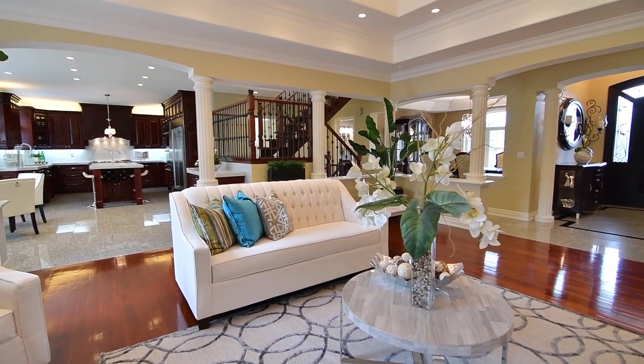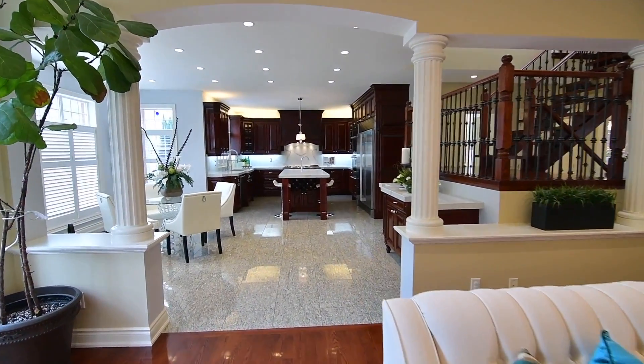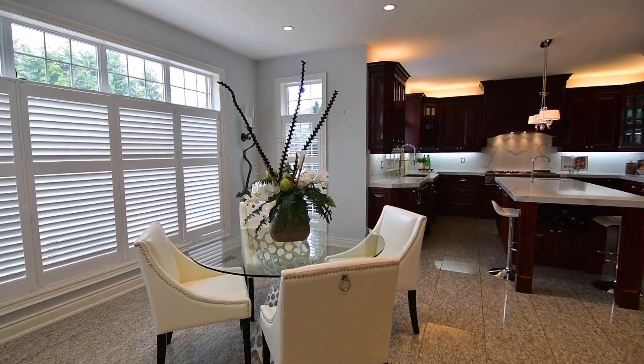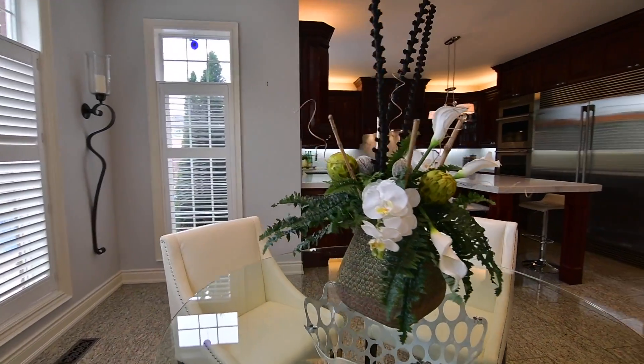The great room opens to a granite tile kitchen area that features a spacious breakfast room with the convenience of a quartz top servery. California shutters provide both light control and privacy, while transoms allow natural light to brighten these spaces.